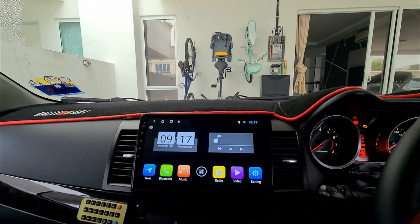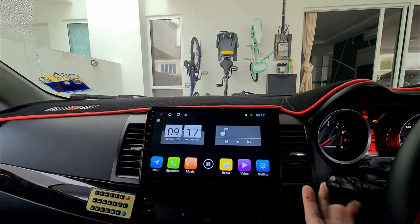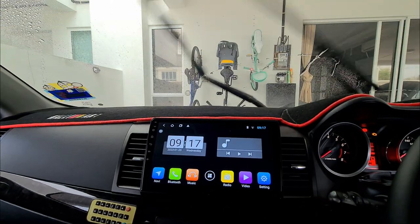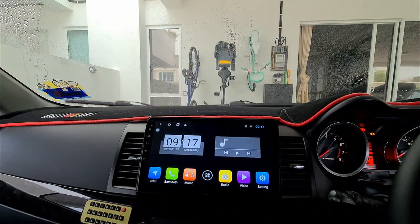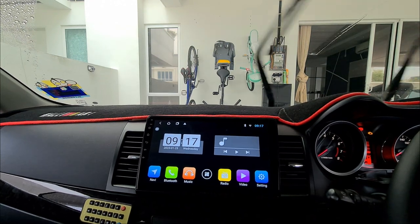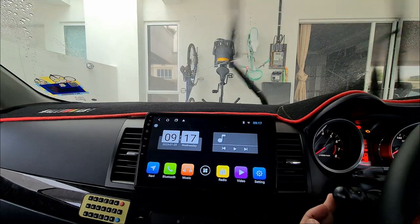Feature five: your wiper fluid pulses automatically. To do this, just like that — instead of like this.